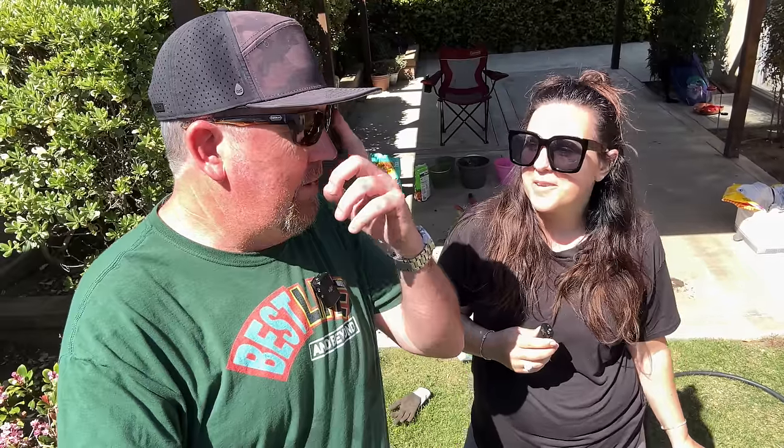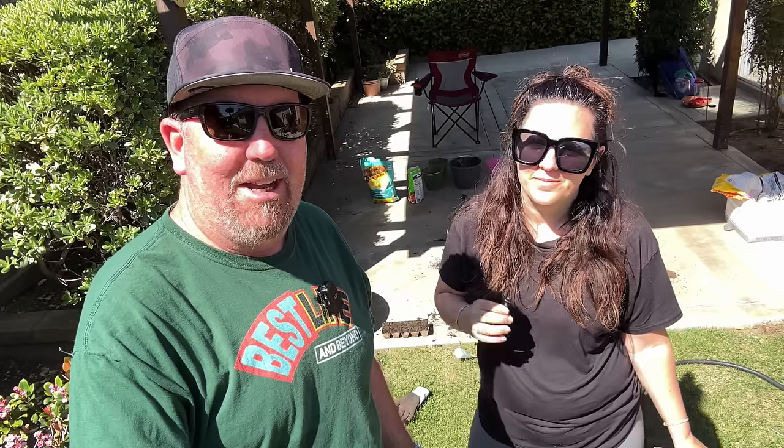All right, I hope you enjoyed it, you guys. Thanks to our Patreons. Thank you for watching. We'll see you next time. Bye-bye, everybody.